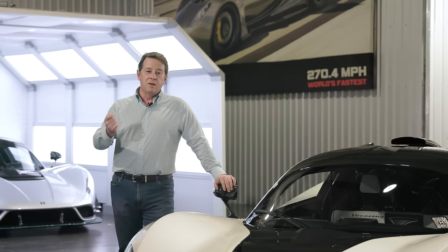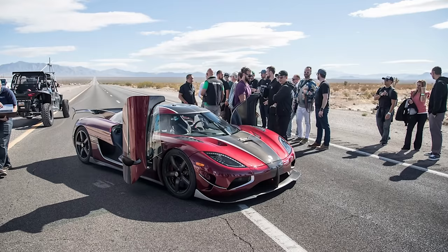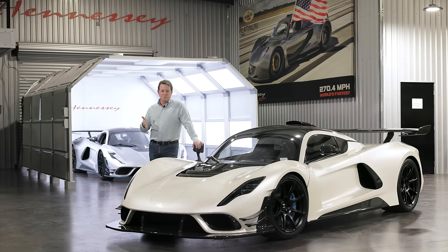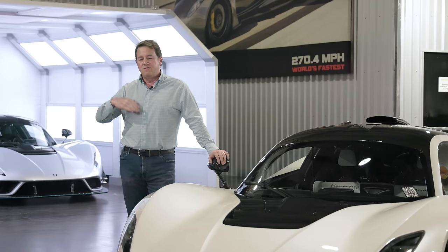So where does that bring us to today? Back to this little rivalry with our friends from France and Germany — the Bugatti team — as well as Christian and his guys at Koenigsegg in Sweden. In 2017, Koenigsegg took their Agera RS out to Nevada and ran a two-way average of right at 278 miles an hour — one way they went 285. At that point they had beaten the Venom GT at 270 and held that record for four years. By then we didn't want to borrow a customer car to try to beat that number — we were coming out with the F5.